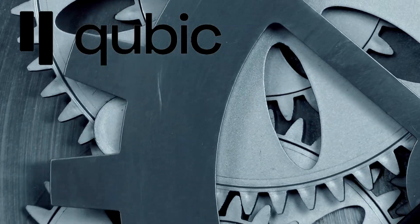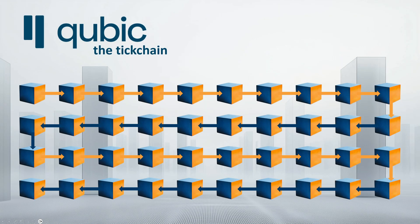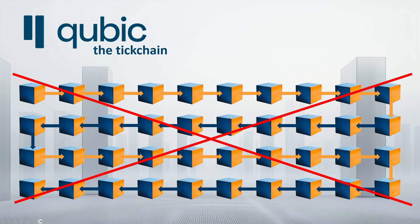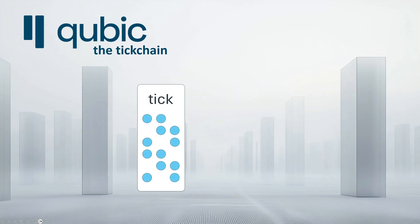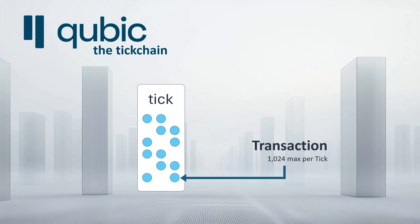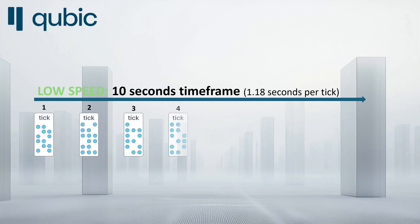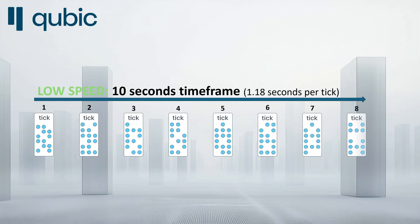Let me describe how Qubic's tick chain processes transactions. In Qubic, there are no blocks filled with transactions — there are ticks. Each tick gets filled with a maximum of 1024 transactions. Ticks post constantly within the time set by the protocol. As of today, Qubic ticks once every 1.18 seconds. It is important to note that the tick chain is currently running in its first gear, so to speak, because faster speeds are not currently required. More on this later in the video.